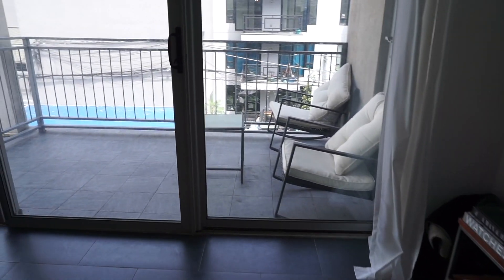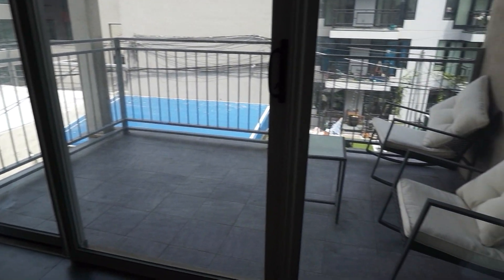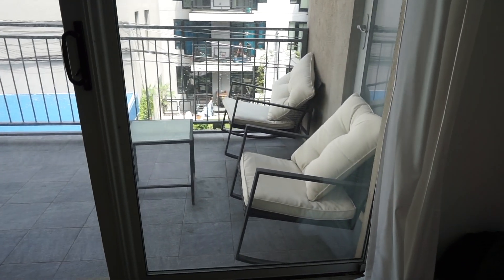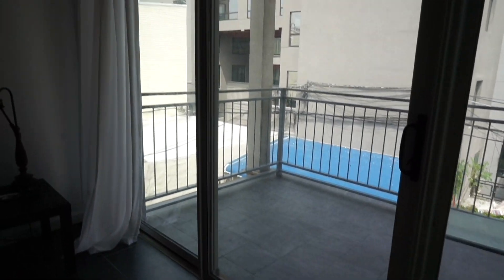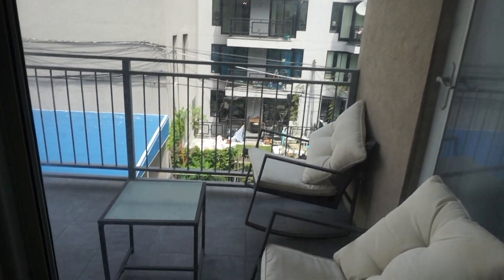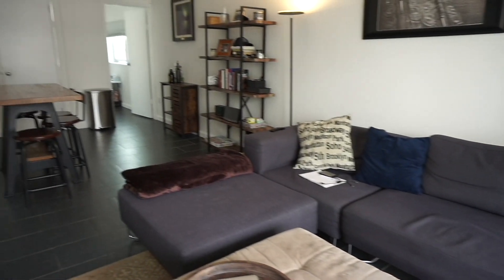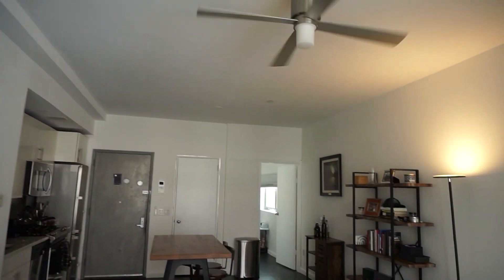And here in the next bedroom, you have your own private balcony — big enough for a patio set and even a grill. Ceiling fan.